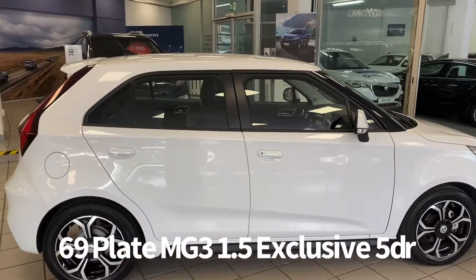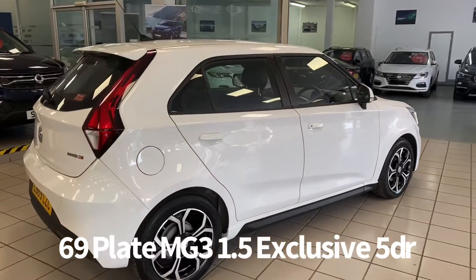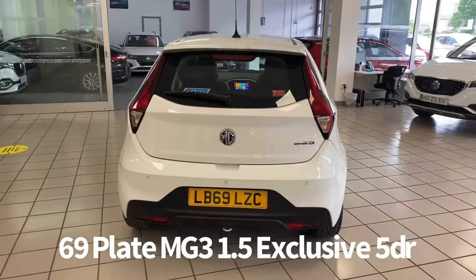It's covered just over five and a half thousand miles. This is a car that we've sourced directly from MG Motor UK and therefore it has the balance of the MG 80,000 miles warranty.